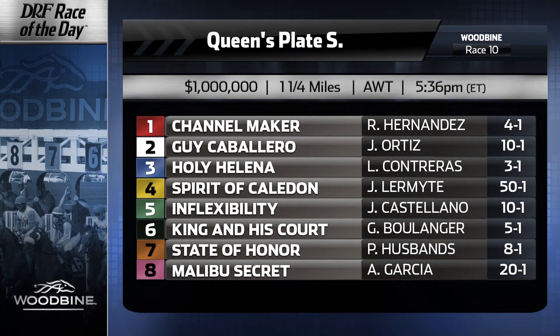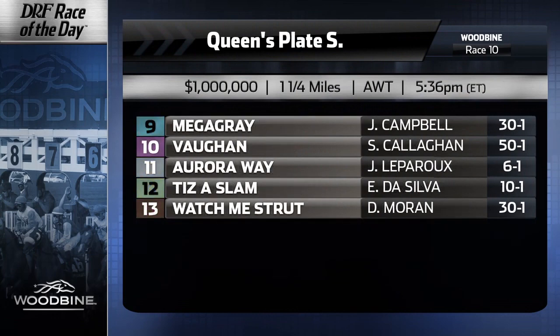He ran well last time — took a shot at Super Tappit, turned away, but was a good second. The one question for me is how far does he want to go? Does the mile and a quarter really help him? But he's got a great post and can get a good trip in this race. There are a lot of things that point you to Channel Maker in the Queen's Plate.